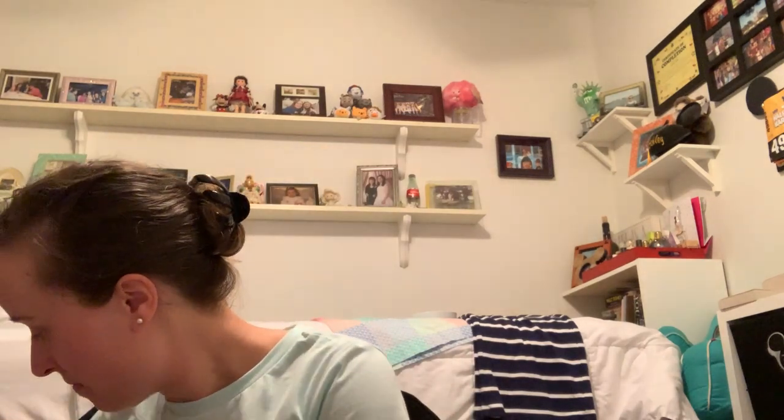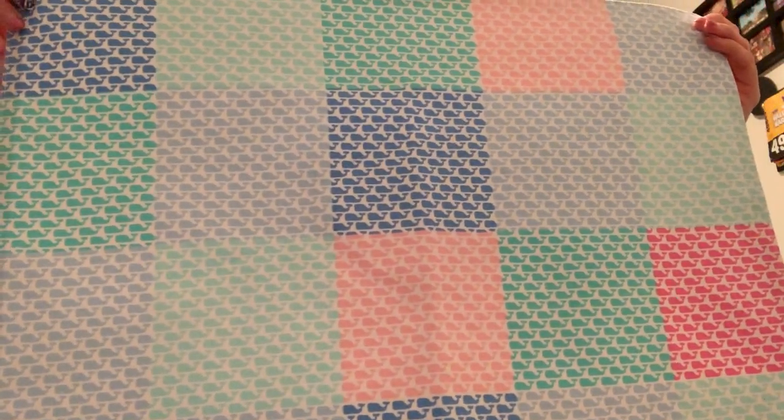I also grabbed a throw blanket — it's blue with a dark navy at the bottom striped pattern. It's a woven material so it could probably be easily snagged. I'm trying to decide if I want to keep it or give it as a gift. I didn't see many of this color left at the store so I grabbed it. Next I got one of the place mats in the plaid print with all the colors and little whales.